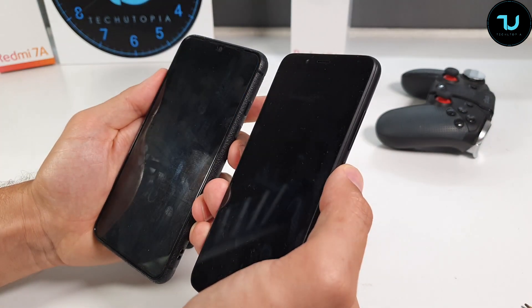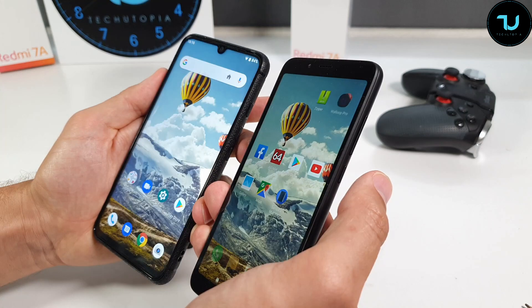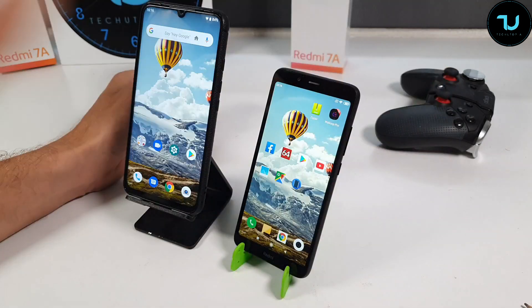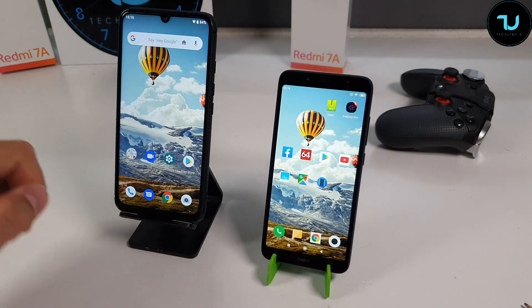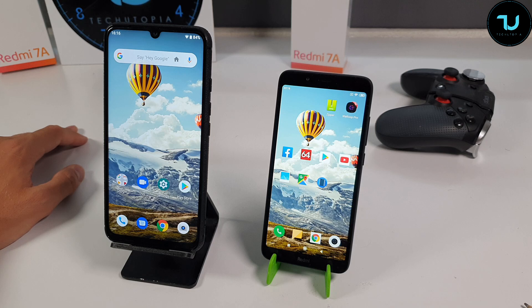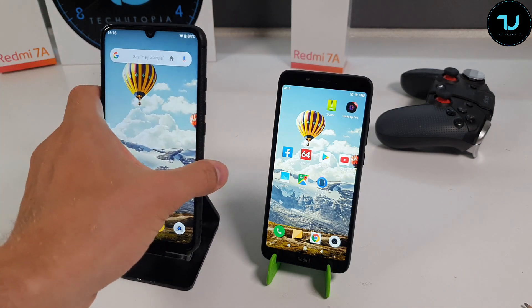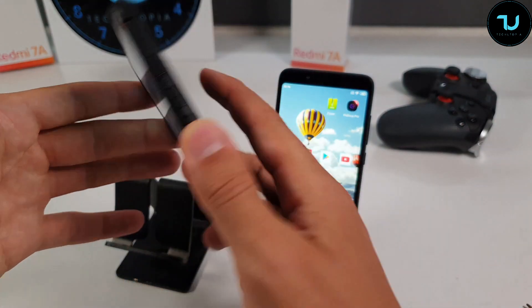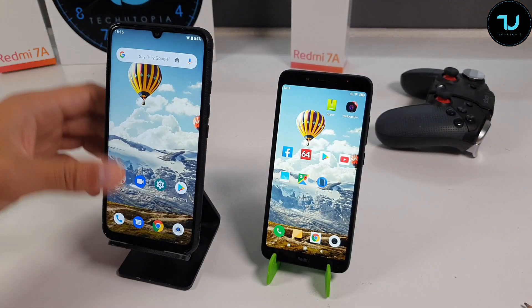The face ID speed is almost exactly the same — maybe the Redmi 7A is just a millisecond faster, so it's slightly more optimized. That's completely acceptable; Xiaomi's MIUI is more polished than the Umidigi software. I'm really surprised with Umidigi's face ID speed — it's really good. However, the fingerprint sensor is not that impressive; it's not that fast and sometimes you even get misses, so they'll have to work on the fingerprint sensor.